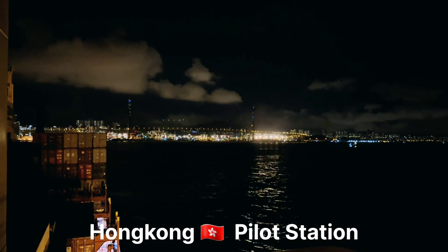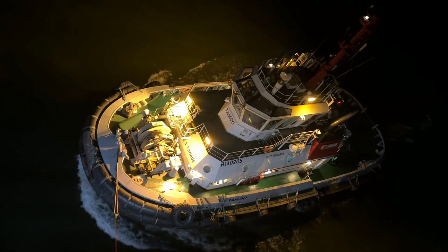Guys, we have reached the pilot station and the pilot is on board. And here you can see the tugboats are alongside.